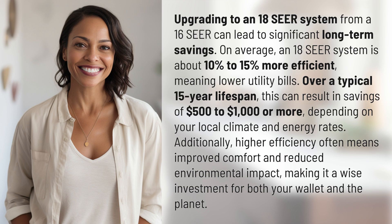Over a typical 15-year lifespan, this can result in savings of $500 to $1,000 or more, depending on your local climate and energy rates.